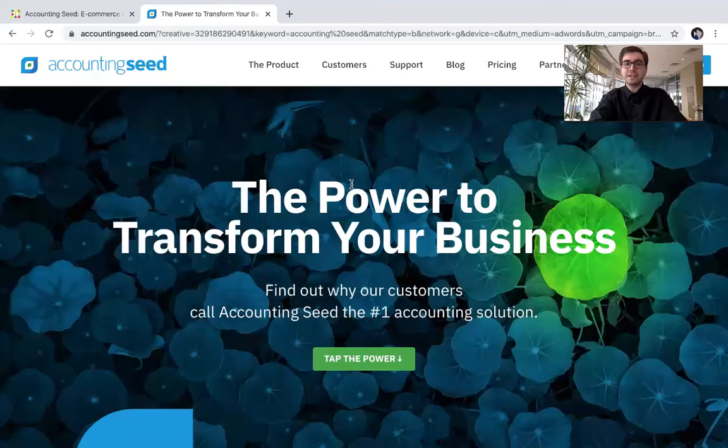As we come over right onto Accounting Seed's website, you can check out the different products that Accounting Seed offers, as well as their past customers and their pricing. And if you come all the way over here, you can actually request a demo, which is going to be super essential if you want to see how the actual software works — what it looks like once you're inside it, not just in the abstract.